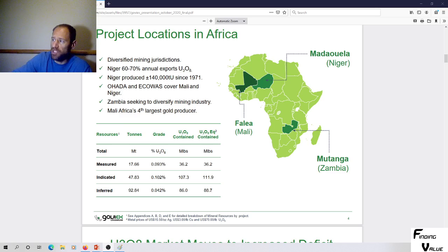So, these are project locations. There are three projects they have. We've got a bunch of pounds in the ground, which is very good for an investor. And there's a lot in the inferred category, which could move up into the indicated and measured categories.